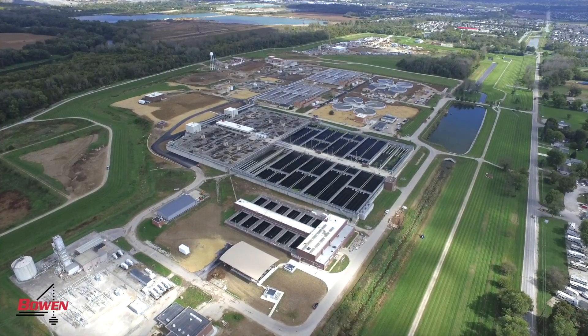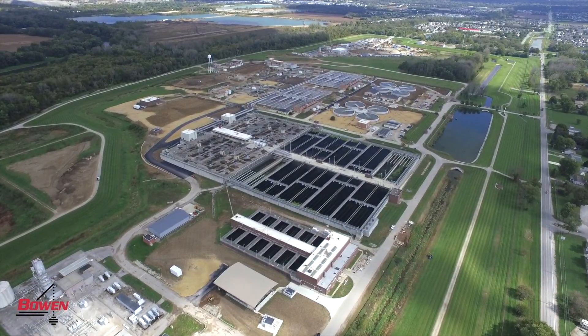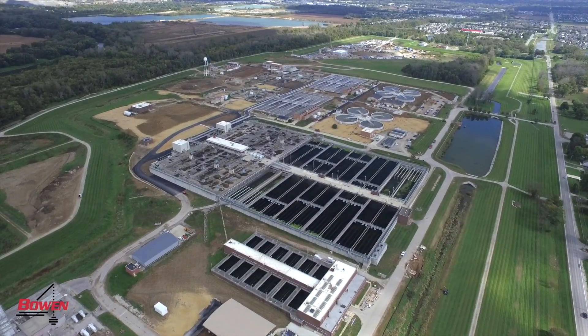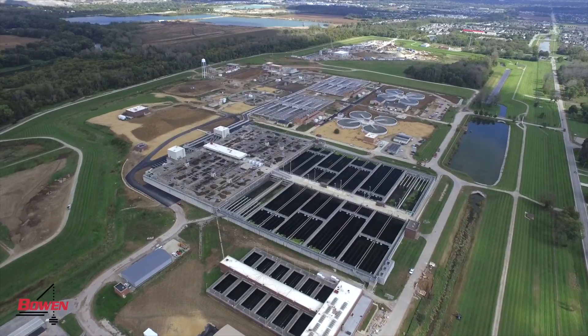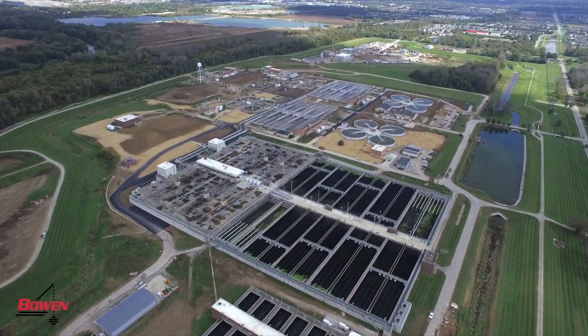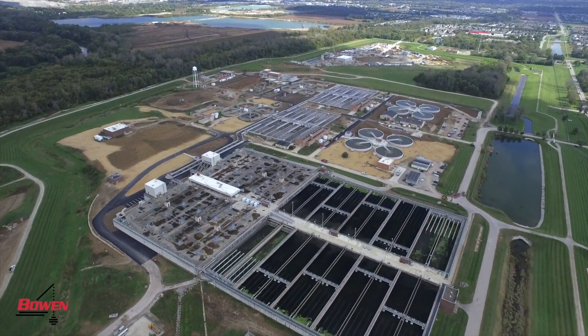The unique thing about this project was reversing flow through their plant and keeping them operating at 150 million gallons a day. It was challenging. It took a lot of pre-planning, a lot of thought, a lot of communication with the owner and the manager of the plant to get the job done.